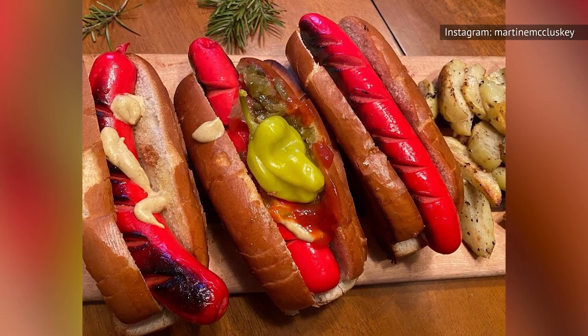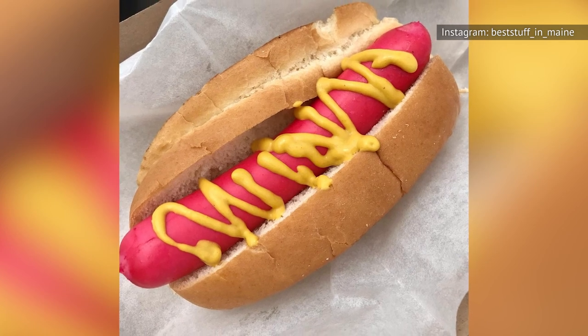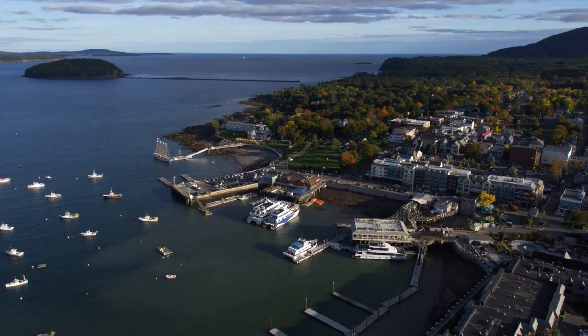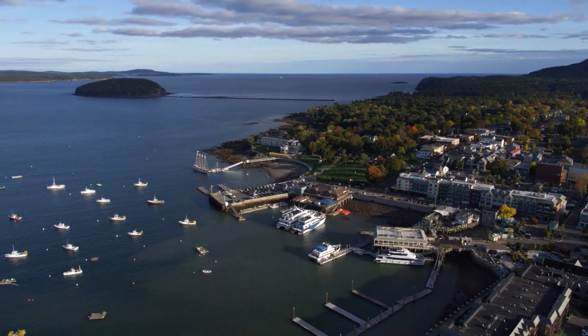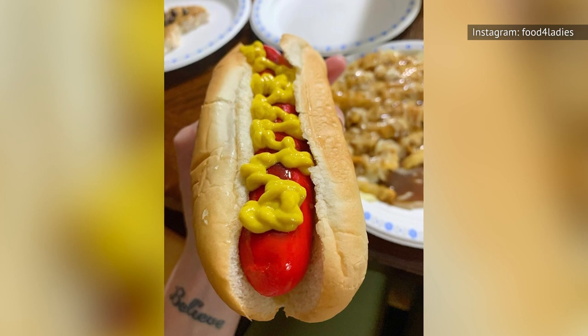Here, one type of hot dog stands out from the rest: Maine's famous red snapper hot dogs, which are immediately recognizable due to their distinct red coloring. These unique red snapper hot dogs are found almost exclusively in Maine, where they are considered to be a beloved regional staple, although they've also been known to pop up in New England and North Dakota on occasion.